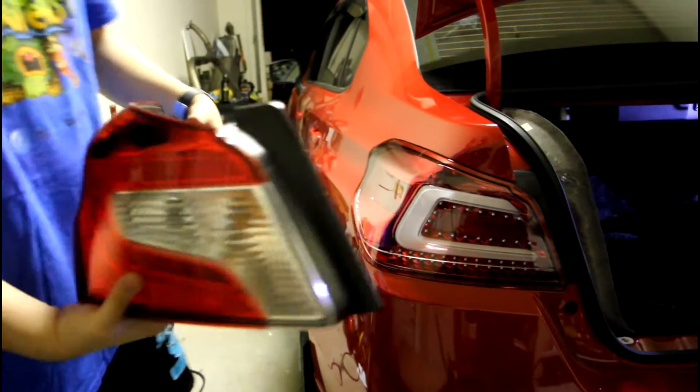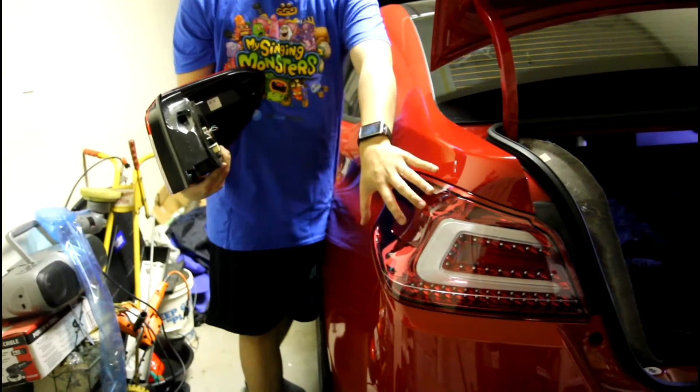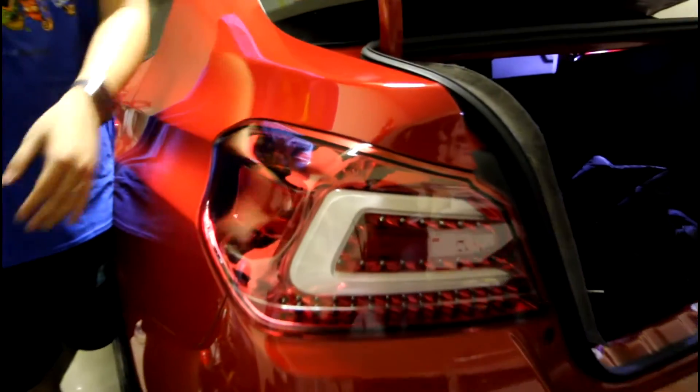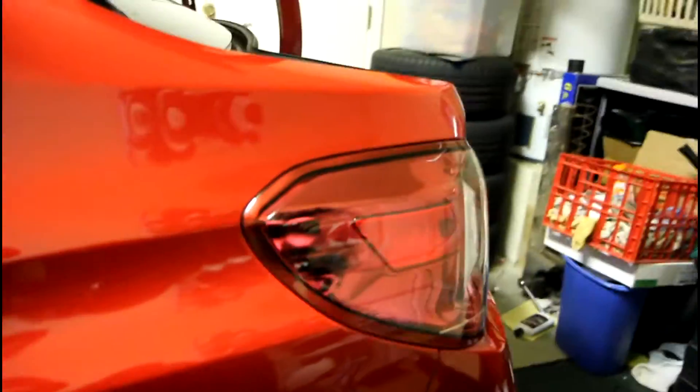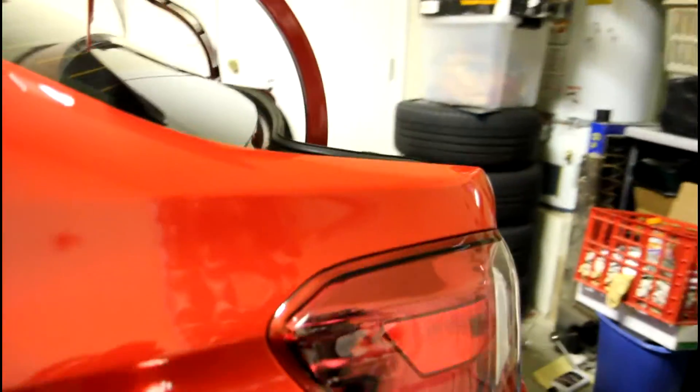Another thing I noticed when walking from the driver's side — because the lens is clear, you can actually see that three-dimensional effect I'm talking about. You can actually see that 3D effect going on. That information was lost with the other one because the lens was red, pretty much.